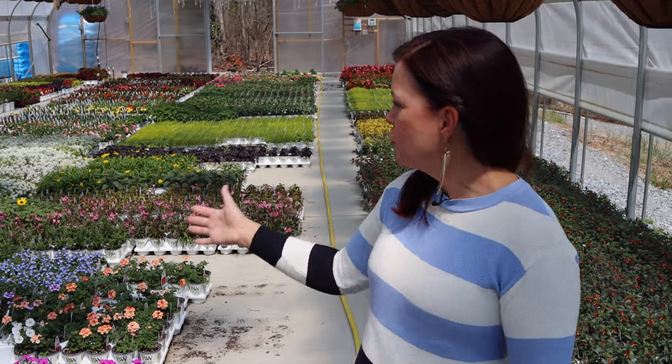Hello friends, welcome to Growing with Creekside. I am Jenny and we are going to kick off the week with a nursery tour. We are up here in the production greenhouse area and we thought it would be fun to come show you all of the gorgeous annuals and all the color that they are producing.